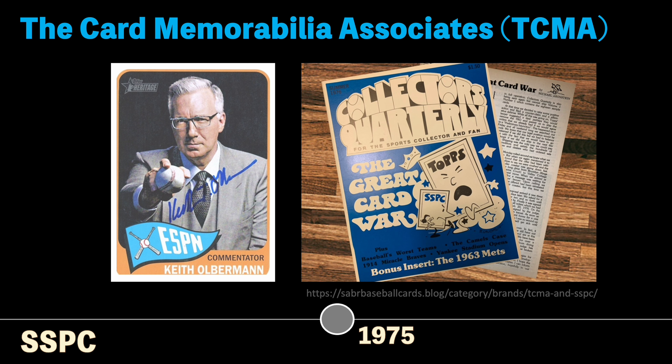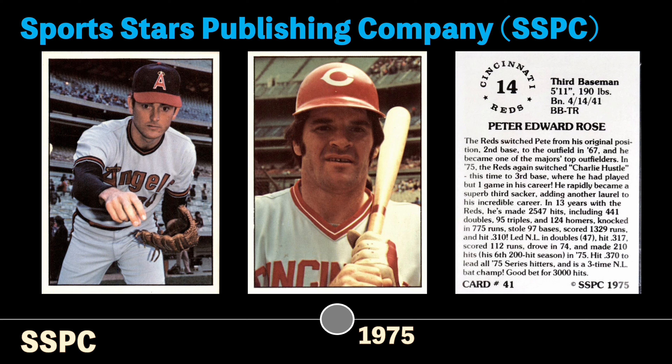In 1975, this group of hobbyists and baseball enthusiasts included prominent figures like Keith Olbermann, who would later become a well-known journalist and TV personality. They had a magazine called Collector's Quarterly for the hobby. In 1975, they created the Sports Stars Publishing Company, or SSPC, as a baseball card set, as an attempt to challenge the Topps monopoly.